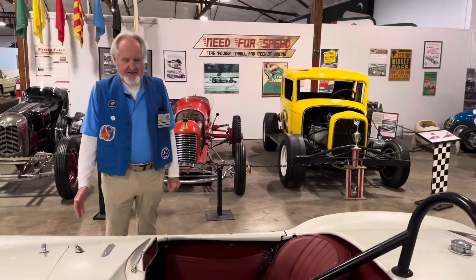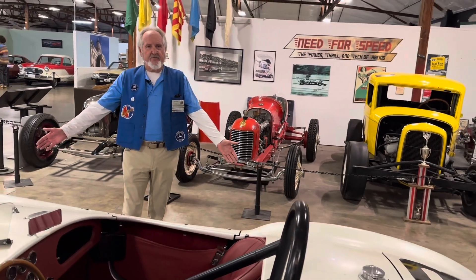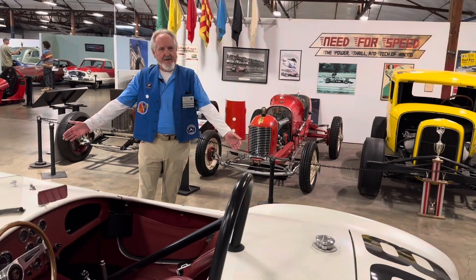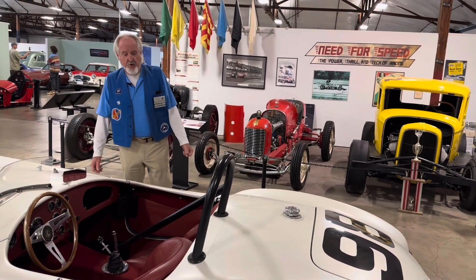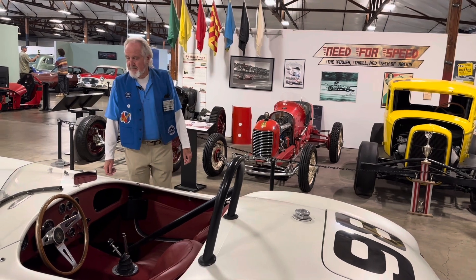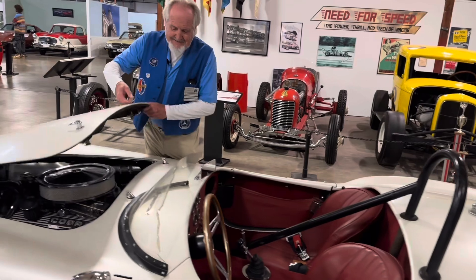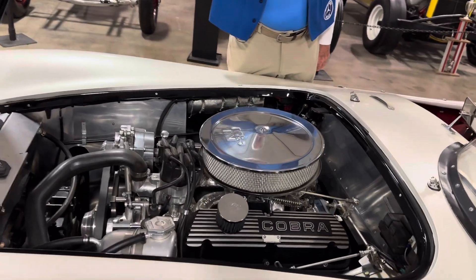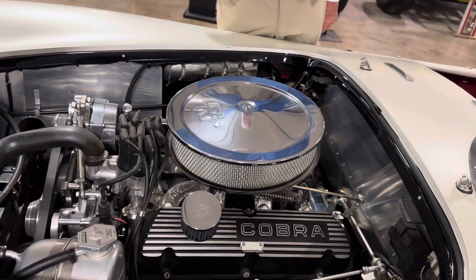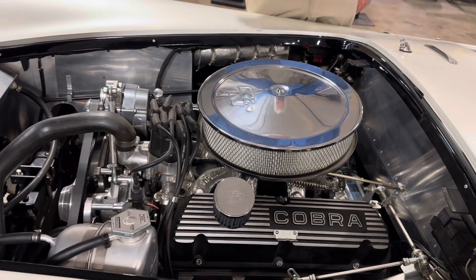It's a nice kit of a 289 Cobra, so it does not have the fat fender flares like the 427. It's much more like the AC car that the Cobra was based upon. But if you come here to the engine compartment, it's got a beautifully detailed 289 Ford. This one's a single four-barrel, and it's a lovely little car.